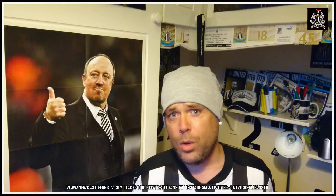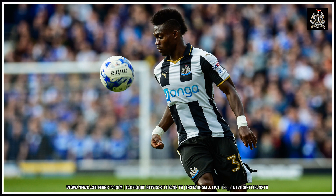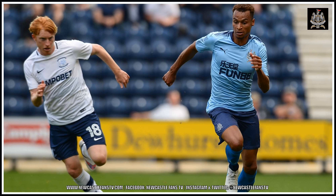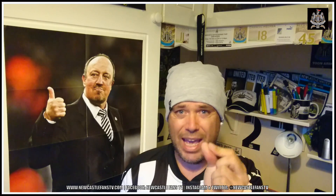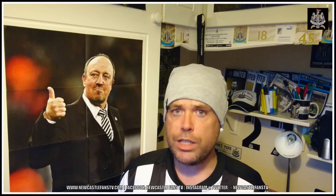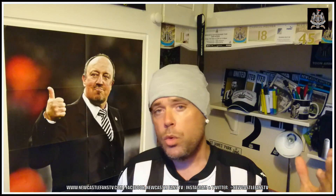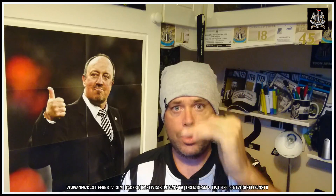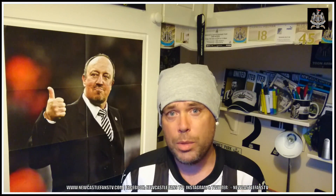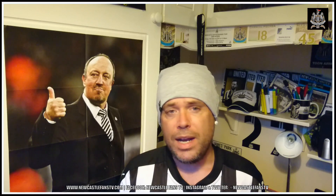All around, Newcastle's wingers looked really, really lively, especially on the counter. It's a tactic Rafa is probably going to use — we've got pace with Murphy, Atsu, and Aarons. We're a real threat on the counter. It's nice to see Newcastle play well in the 4-2-3-1 formation, with a tweak of Shelvey having a licence to go forward. The under-23s and under-18s — it's all filtered down now, similar to Barcelona B and C. But it's a fantastic performance — forget about the win, the performance was what today was all about.